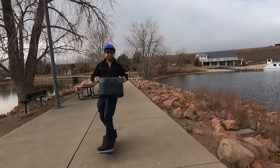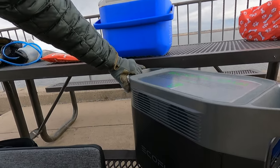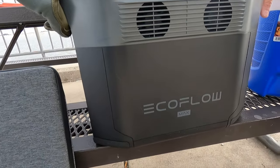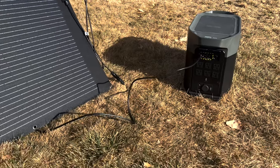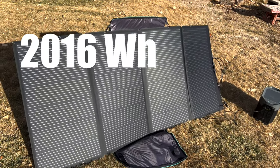The EcoFlow Delta Max — what is it? It's the ultimate portable power station, kind of like those bulky portable generators, but without the bulk, loud noise, or dangerous carbon monoxide. And instead of being fueled by dead dinosaurs, the EcoFlow stores its power in batteries and can be charged using the sun. With a capacity of 2,016 watt hours on one charge...